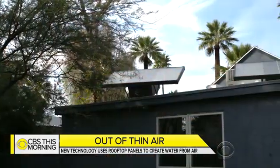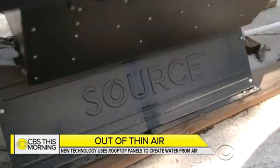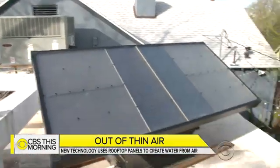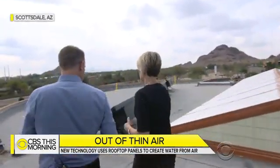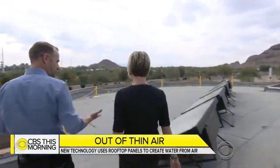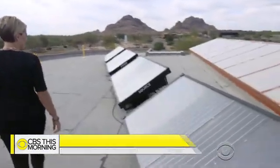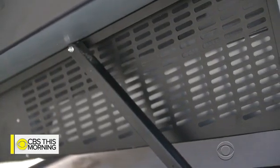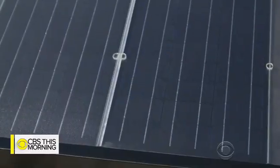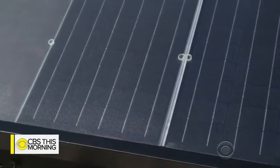It comes out of his refrigerator spigot just like tap water, but it starts up here with these panels. They look like typical solar panels, but they're called source hydropanels, and they actually create water out of air. Cody Friesen is the founder and CEO of Zero Mass Water, an Arizona startup that built the source system. Underneath the panels are a set of materials that are absorbing water from the atmosphere, and sunlight drives the process of taking that water vapor back out of those materials.